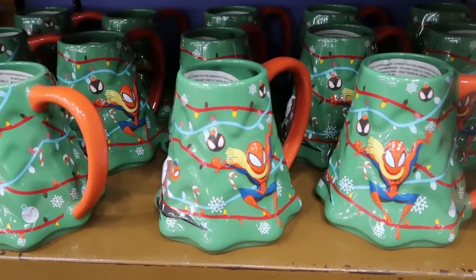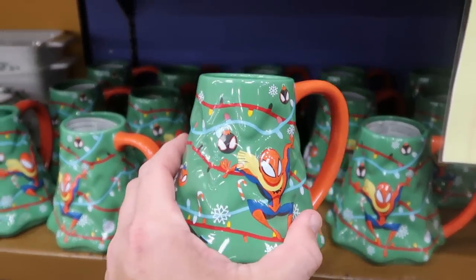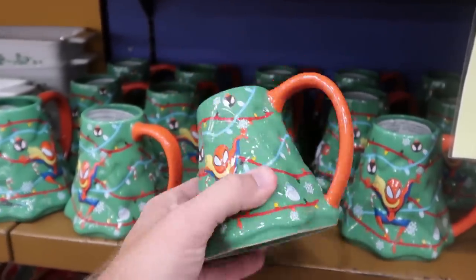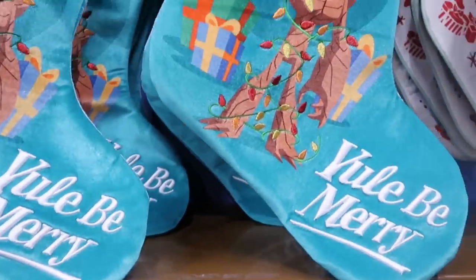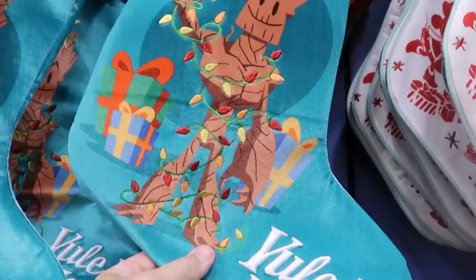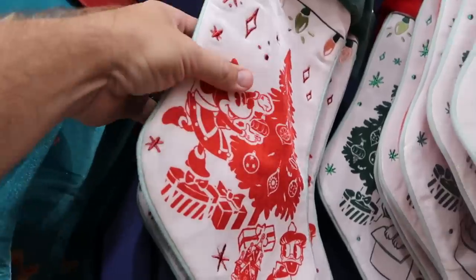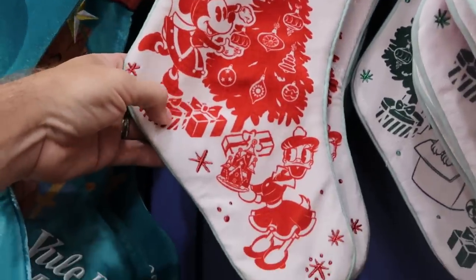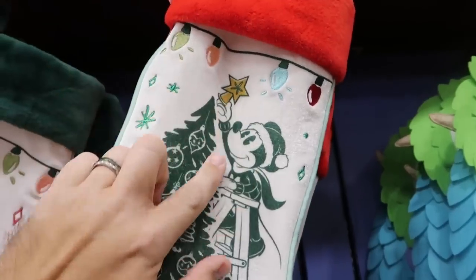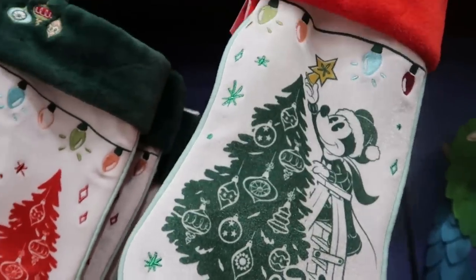They do also have some Christmas tree coffee mugs — a Spider-Man with all the Christmas lights and a scarf on, $7.99, from $20. And they do also have a bunch of different Christmas stockings. This one here has Groot and Rocket, says 'you'll be merry' at the bottom — $12.99. They have one with Minnie Mouse and Daisy Duck with Christmas trees, and then one with Mickey putting the star on the tree, Pluto and Chip and Dale at the bottom — all $12.99.